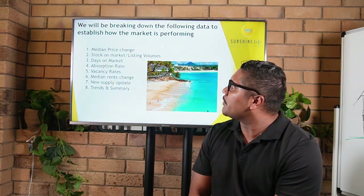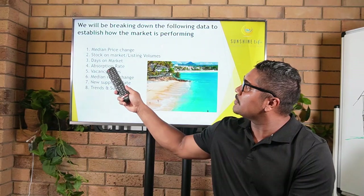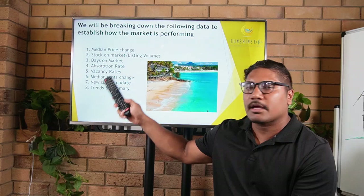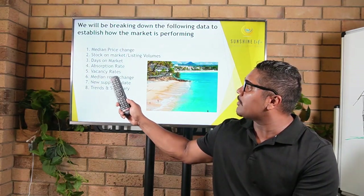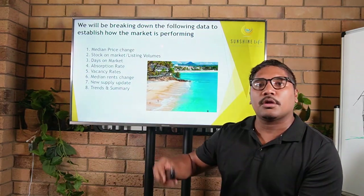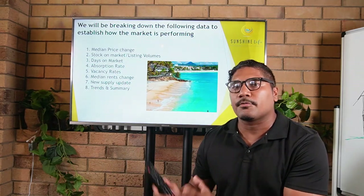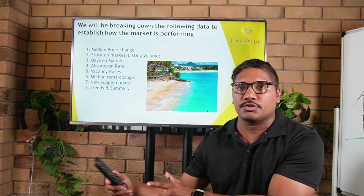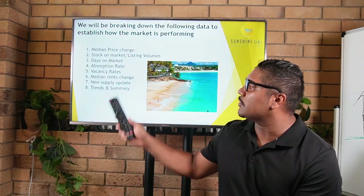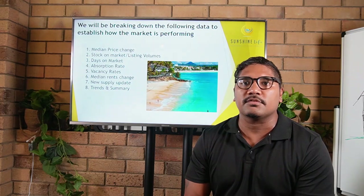We're going to look at the median house price, listing volumes and inventory pool in and around Noosa, days on market, absorption rate, vacancy rates, and median rent trends. We'll also look at the new supply pipeline because that could potentially play a role in what's happening in real time or in the short to medium term around house prices, rental yields, and vacancies.